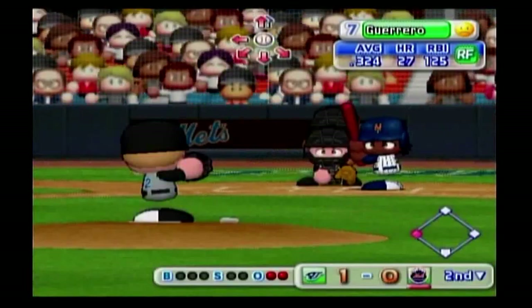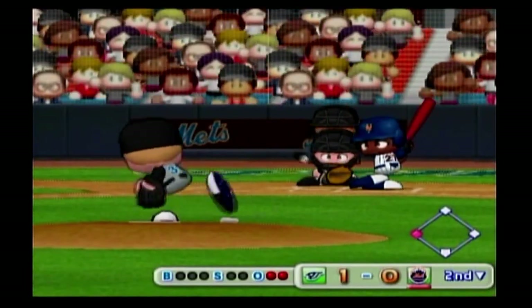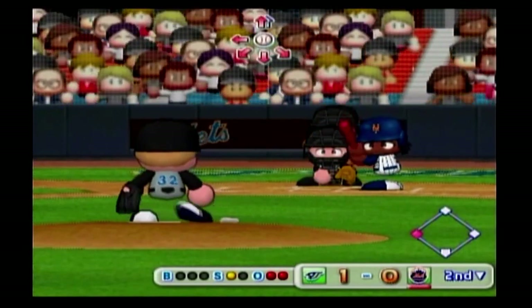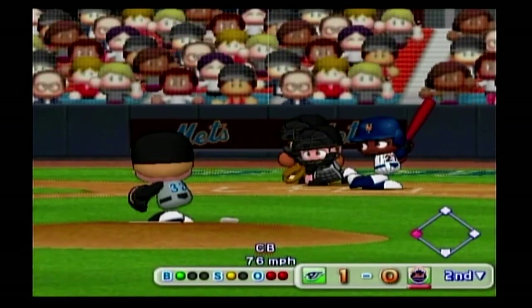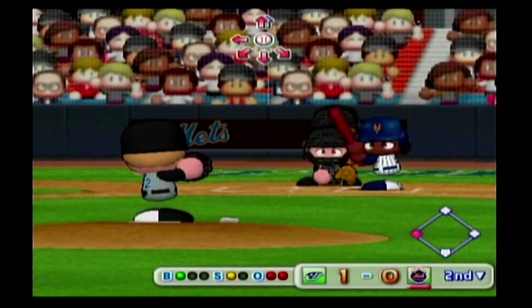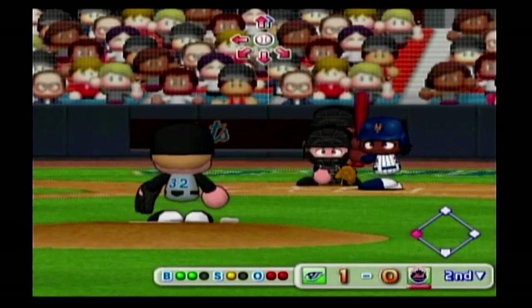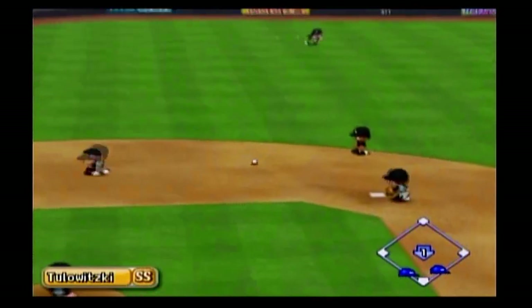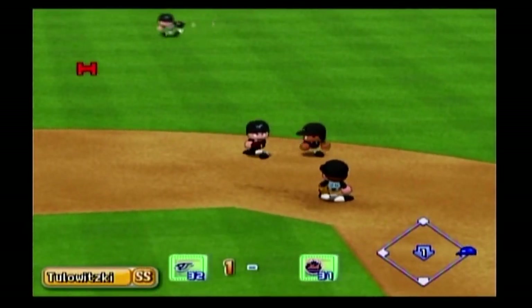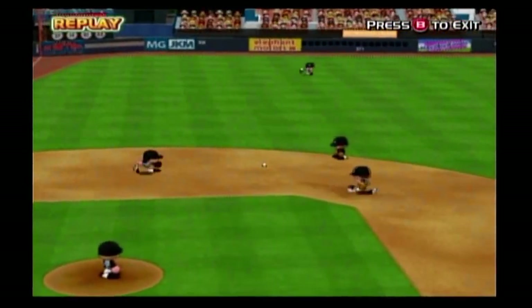Swings and misses — he's gone. And here's the man of the hour, Vladimir Guerrero. The Mets could tie the game up right now. Count 2-1. That ball bounced off his glove. Guerrero gets an RBI infield hit. We have a runner on first with two outs.